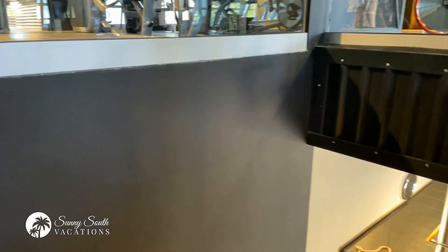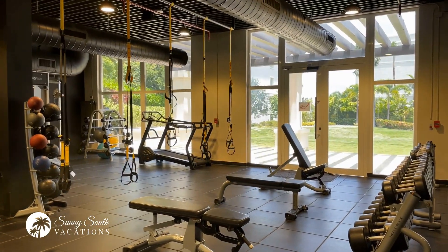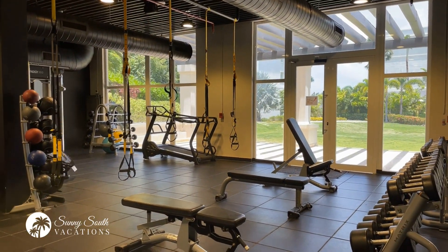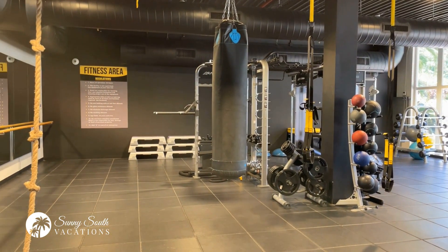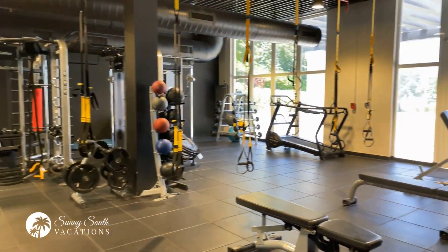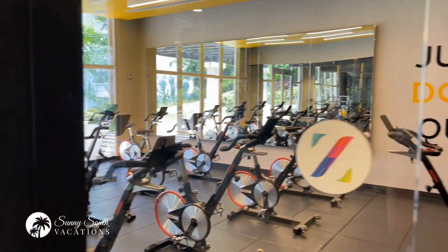The fitness center here is two stories. The lower level has your free weights as well as some CrossFit equipment and a wonderful spin studio.